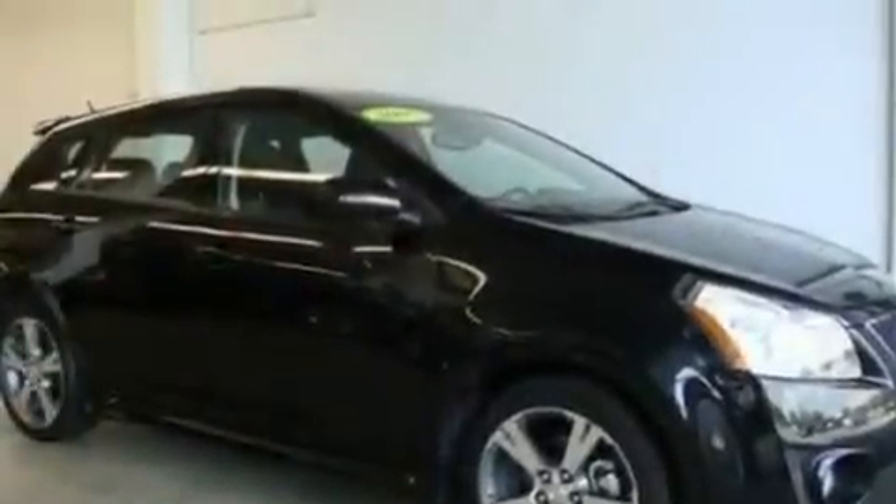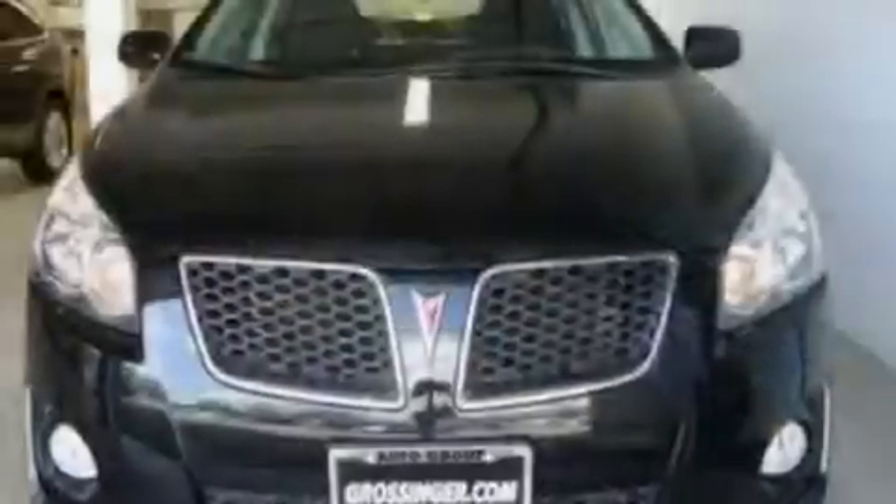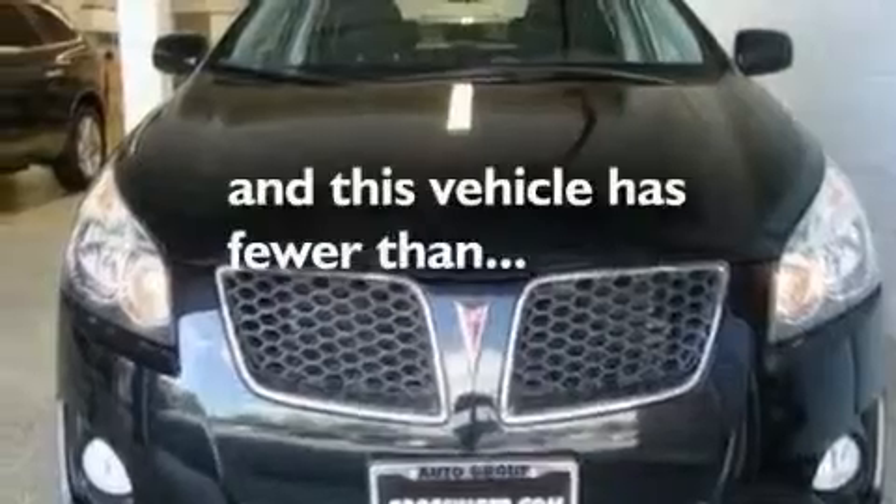Additional features include performance tires, aluminum wheels, a low tire pressure indicator, and a keyless entry system. This vehicle has fewer than 28,000 miles on the odometer.